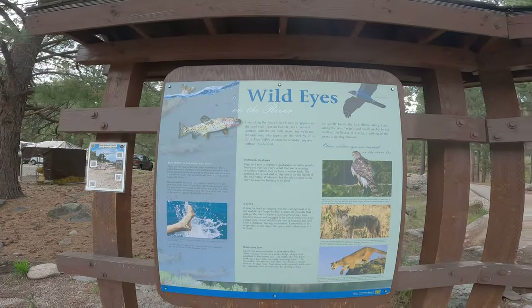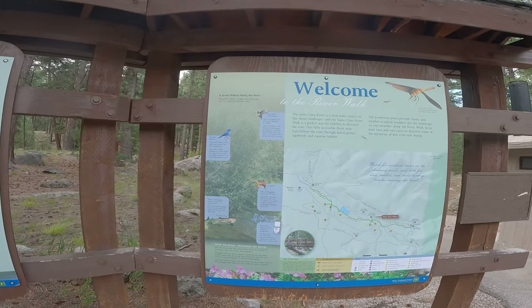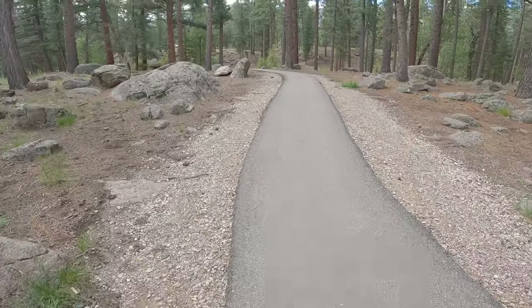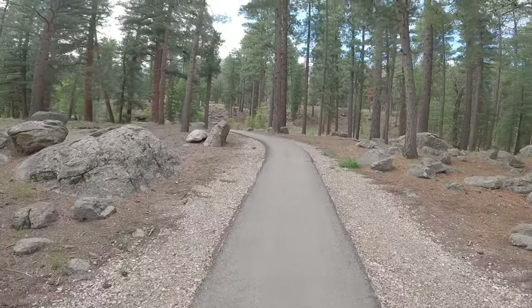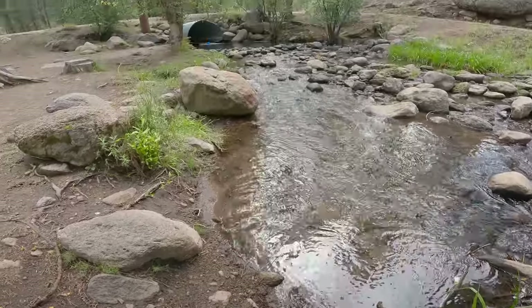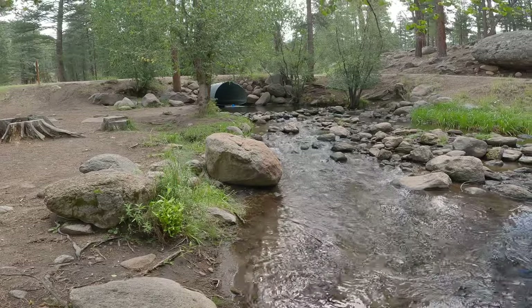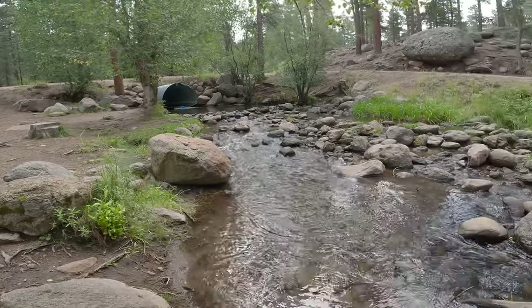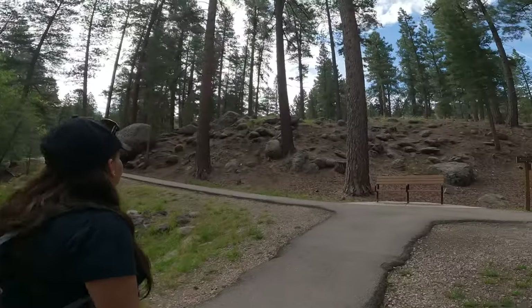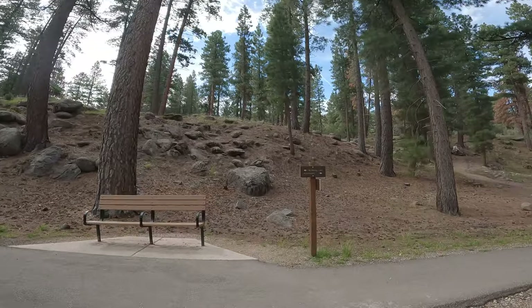There are several areas visitors can explore and enjoy. We decided to take this adventure down the Santa Clara River Walk Trail. The Santa Clara River Walk Trail is an easy three-mile, fully accessible walk.